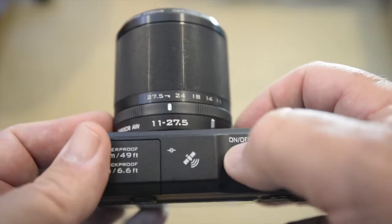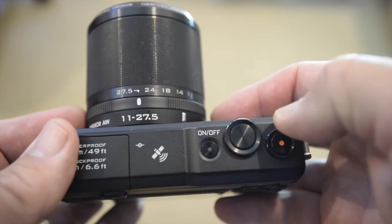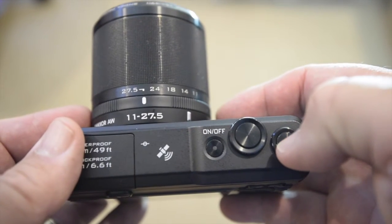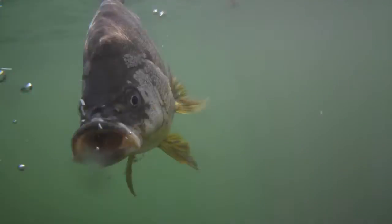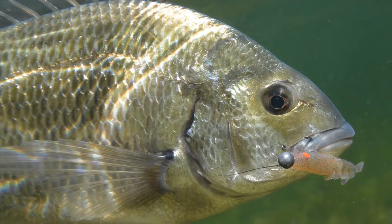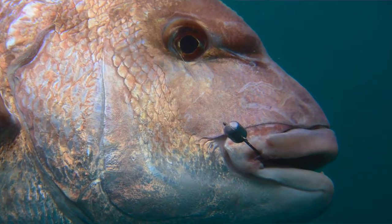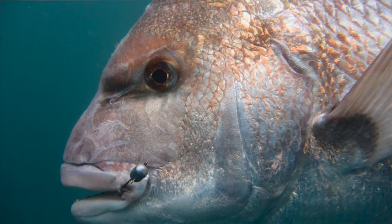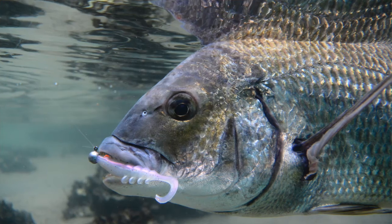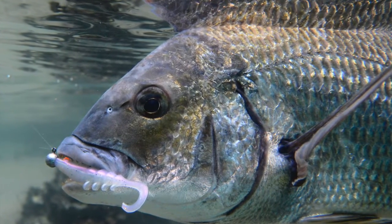The Nikon AW1 offers 14.2 megapixel resolution and can shoot in both RAW and JPEG. It also records quality HD video, including bursts of slow motion if you're into that. In my opinion, the image quality for both stills and videos is pretty damn good. I've had plenty of photos from this camera published in magazines and used online, and the video is equally acceptable both above and below water.